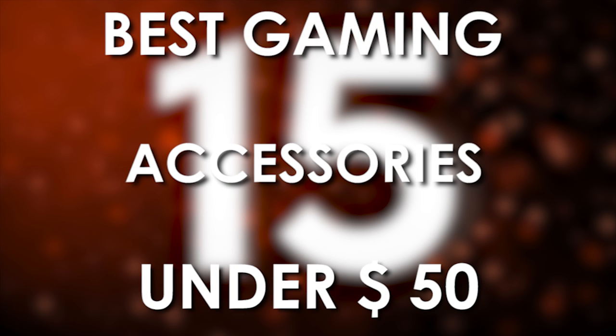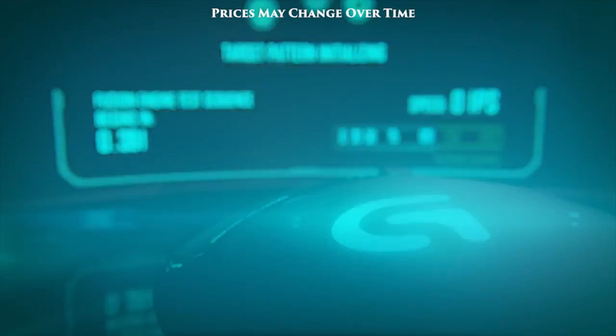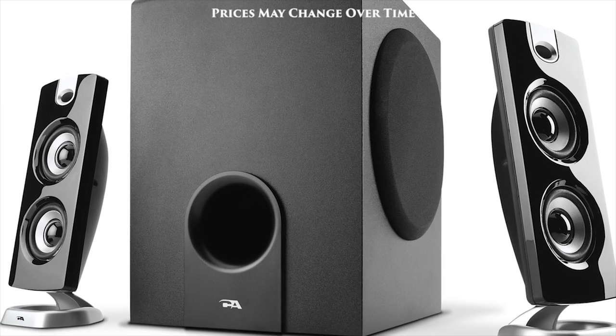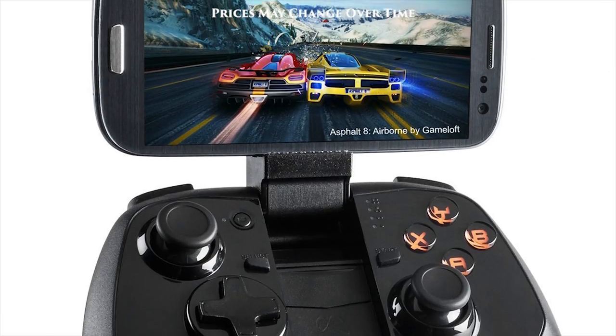Gaming Bolt Presents: 15 Best Gaming Accessories Under $50. Gaming isn't a cheap hobby, but it's great when you can find quality products for cheap. What if you only have $50 to spend on a great piece of gear? Then we have you covered. Here are the top 15 gaming accessories under $50.